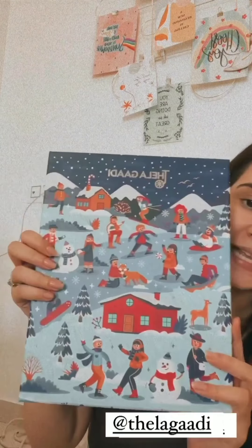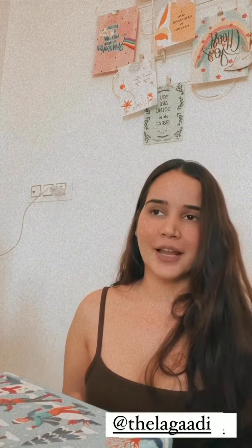Hi, I hope you all are doing great — happy weekend! I thought I should share with you. I know I haven't done an unboxing since last year, but let's get started. The first thing I got is from this brand called Thela Gadi, and I was so excited to see this — they make really cute stuff.